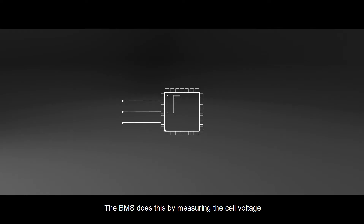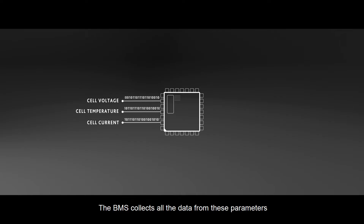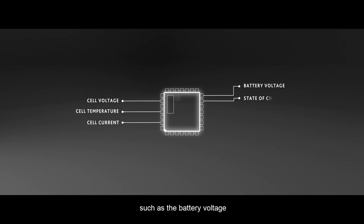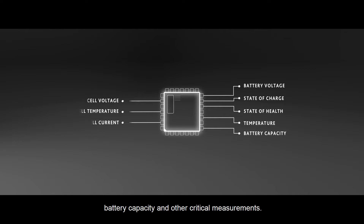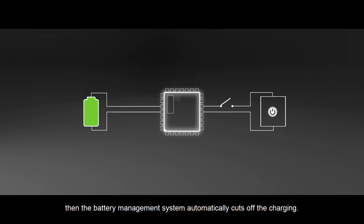The BMS does this by measuring the cell voltage, the temperature of the cell, and the cell current. The BMS then collects all the data from these parameters and uses its inbuilt algorithm to estimate parameters such as the battery voltage, state of charge, state of health, temperature, battery capacity, and other critical measurements. For example, if the battery voltage rises more than its recommended value, then the battery management system automatically cuts off the charging.